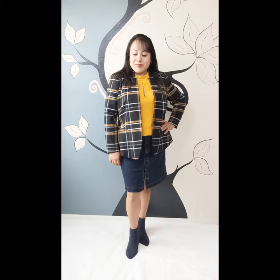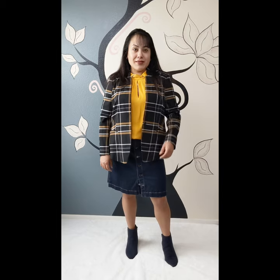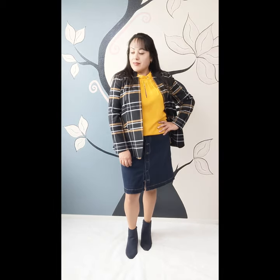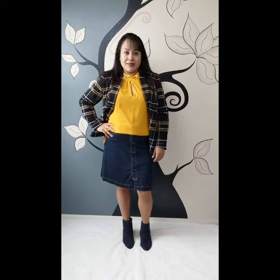Don't be afraid to try out blazers with patterns. This plaid blazer has white and mustard yellow stripes — there are so many outfit options when wearing this blazer. In this look, I have a yellow halter top blouse that complements the yellow on the blazer, a dark washed blue jean skirt with functional buttons in the front. To finish the look, I added some navy blue booties.